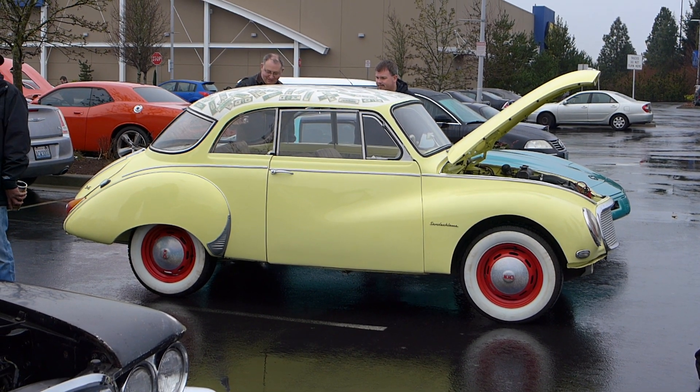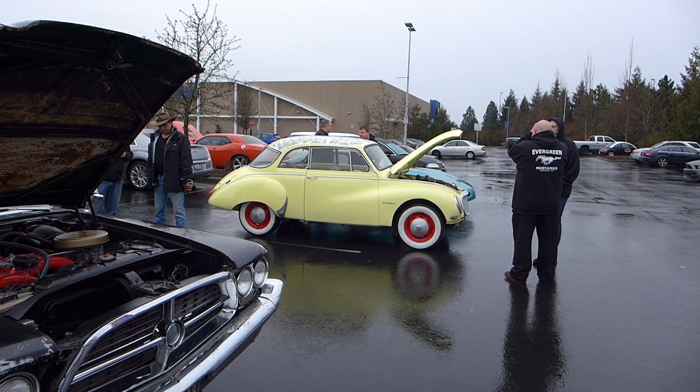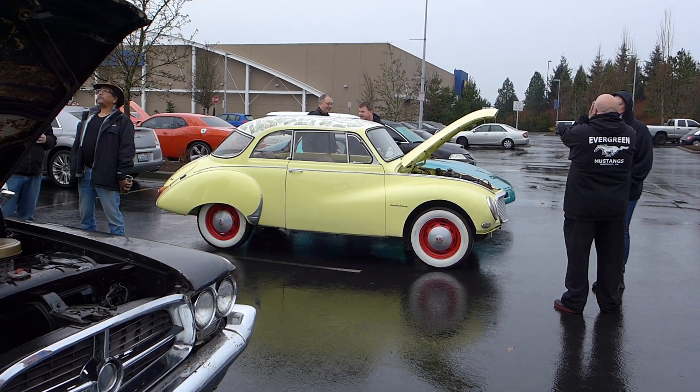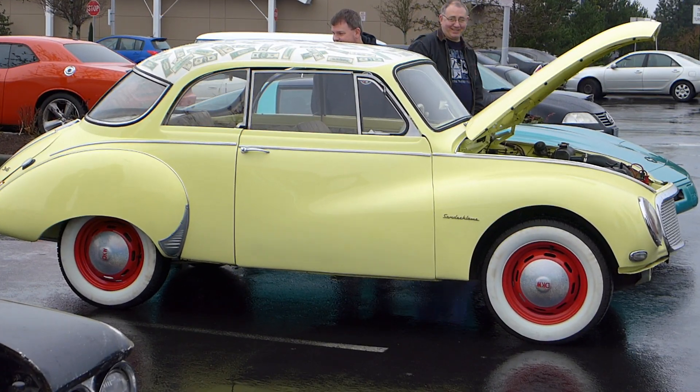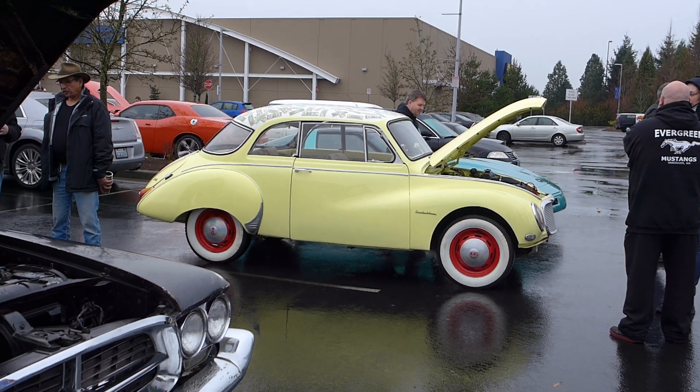All right, so it's cars and coffee on Saturday morning and I brought my DKW Three Six — that's that yellow car right there with the hood open. It's a lot of fun driving it; kind of re-found my old love.